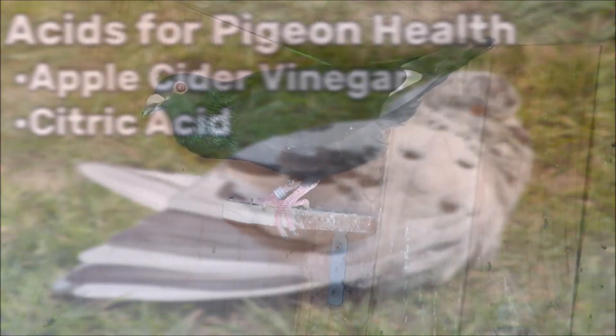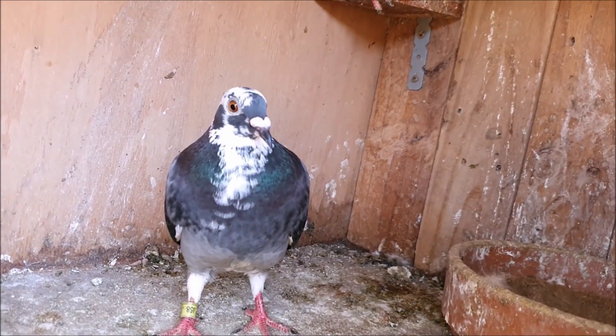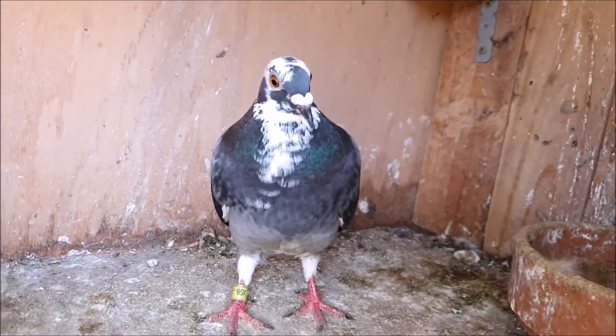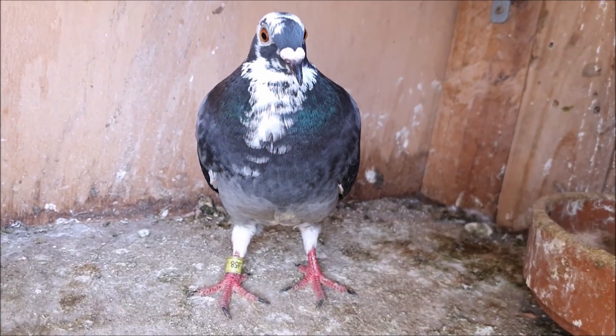This has by no means been an exhaustive list, just a brief introduction to the world of health in domestic pigeons. I hope you've found this video helpful, and I'd love it if you could press the like button and share it with your friends. If you have any questions please feel free to leave them in the comments, and I hope to see you all in the next video.